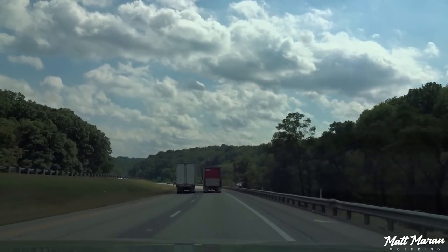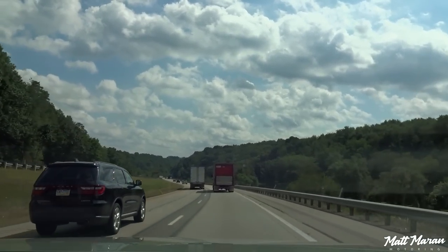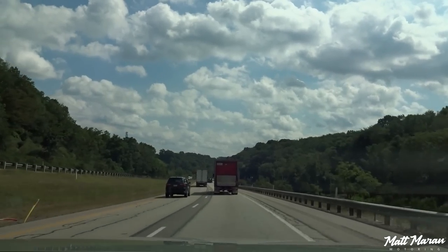Otherwise it's a great highway cruiser — doesn't feel too big on the road. It's very easy to place in your lanes, doesn't feel too intimidating like some larger trucks do, and it's not too loud. Nice and smooth still — really nice out here on the highway.